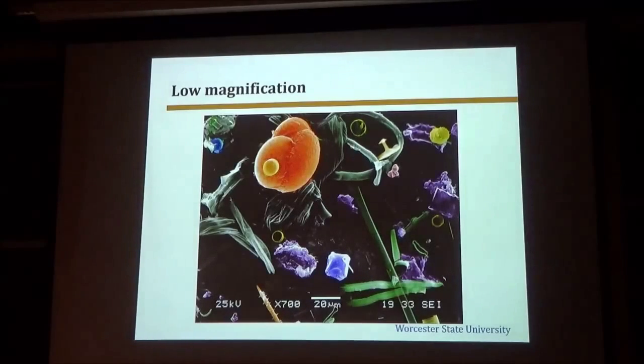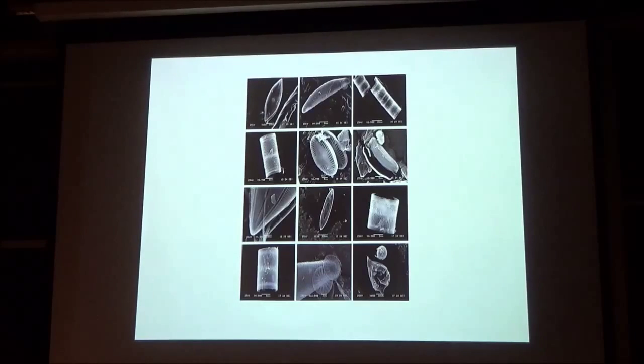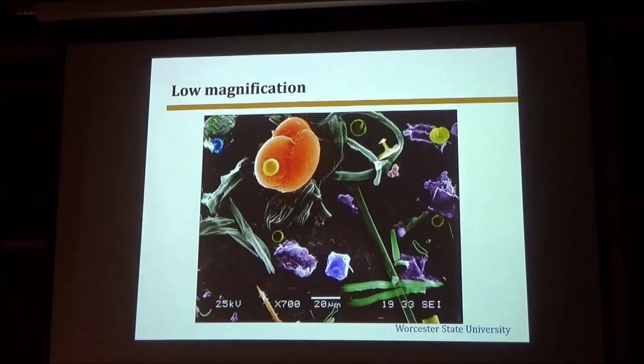We favor using the scanning electron microscope because it makes the diatoms very easy to identify. We want to look at various different things on these images — we look at pollen, we look at diatoms. Here is a sponge spicule, here's another sponge microfossil, here are some decomposing plant materials, and here are diatoms — a lot of diatoms.